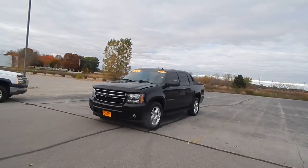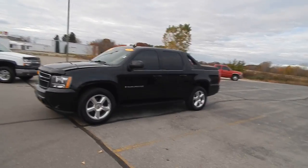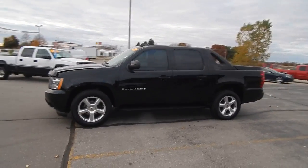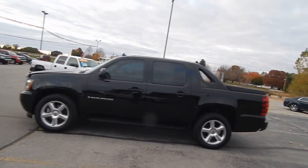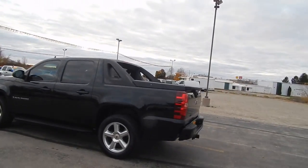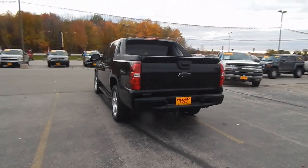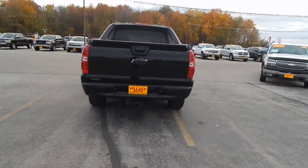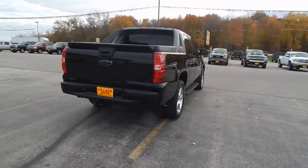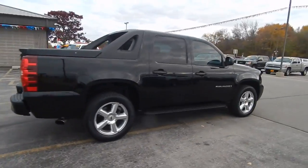This is Village Auto's 2009 Chevy Avalanche. Crew, four-wheel drive, factory tint, step bars, good-looking tires, LT, factory tow, very clean body, very well maintained.